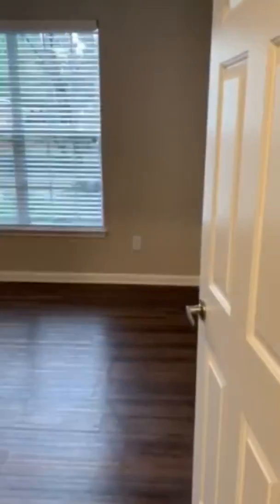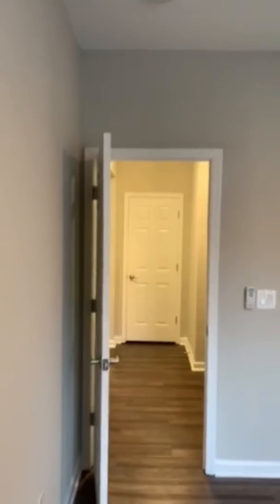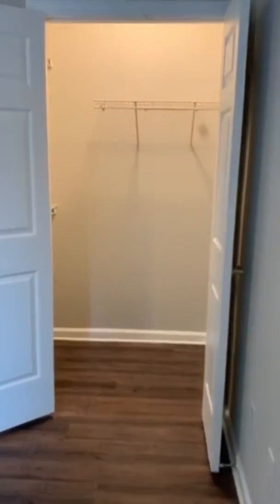This is your first bedroom. It's very spacious — all the bedrooms are fit to fit a king-size bed, plus a dresser and nightstands. Very big. We have really nice big windows, and it has a nice walk-in closet for you.